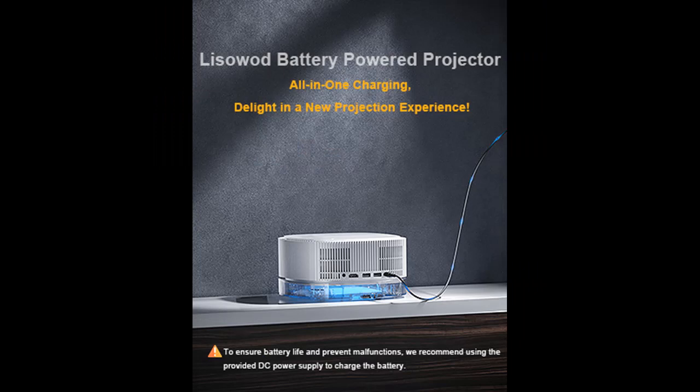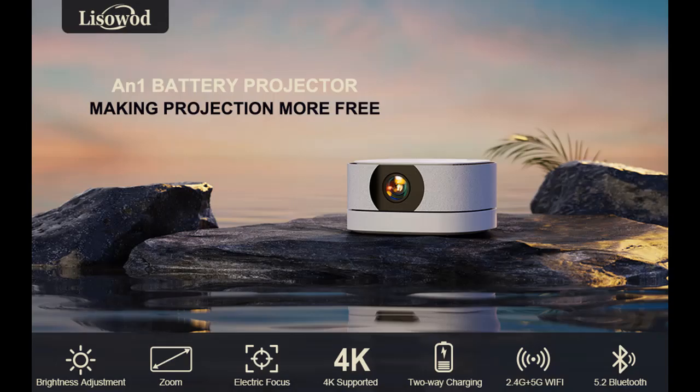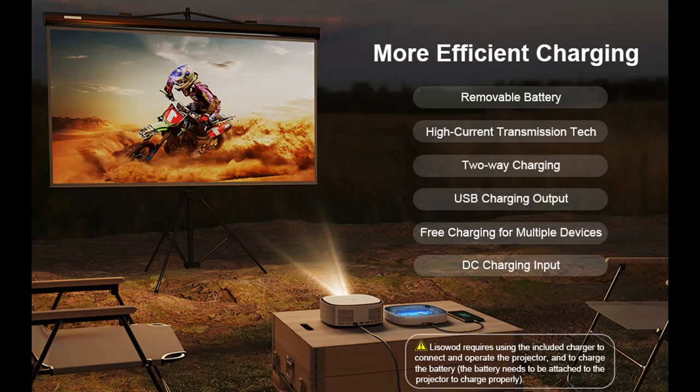Customizable Brightness and Zoom. With 10-level brightness adjustments, you have full control over the lighting to suit your preferences, making it energy-efficient and eco-friendly. The professional diffuse reflection technology safeguards your eyes from intense light, while the 75–100% zoom function lets you resize the image without compromising quality.